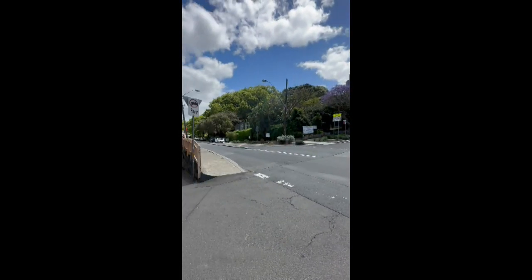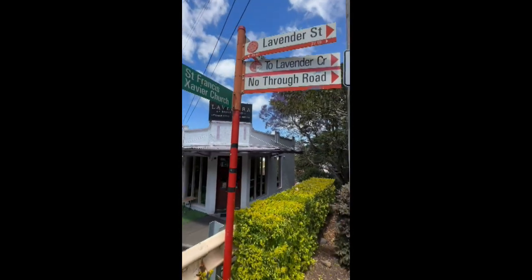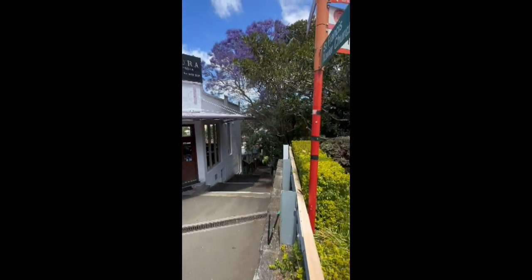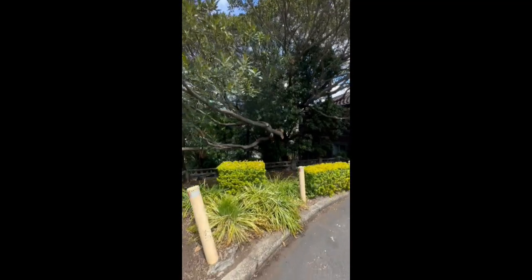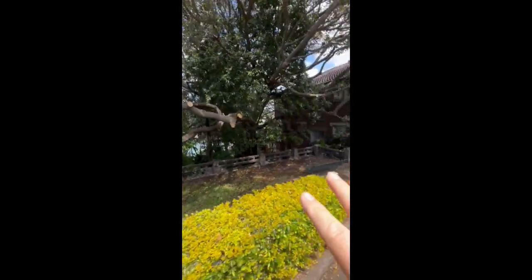Here is Lavender Street, and this is Lavender Crescent. It just takes a couple minutes walk — you can go to Lavender Bay Parklands. A couple minutes walk and you can walk to Milsons Park and Lavender Bay.